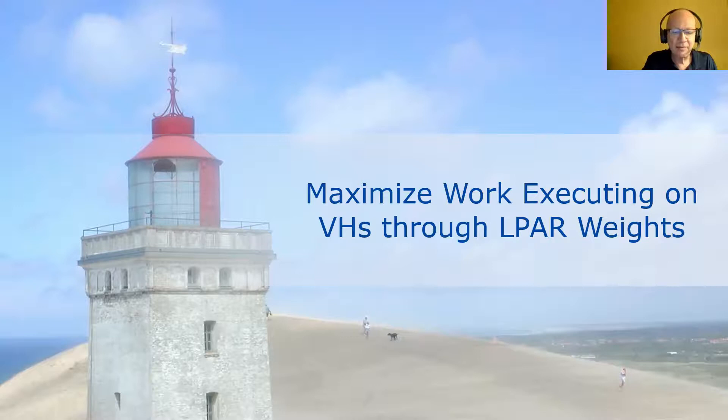Building on the concepts discussed, let's talk about ways to maximize work executing on vertical high logical CPs. That reduces contention from other LPARs and improves things from an LPAR topology point of view because vertical highs tend to be co-located. Two variables come into play for optimizing vertical CP assignments: LPAR weights and the number of physical CPs.